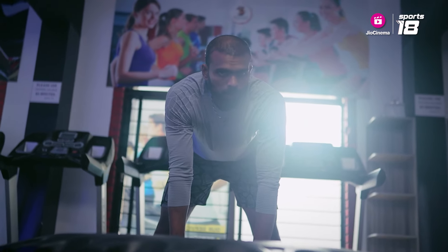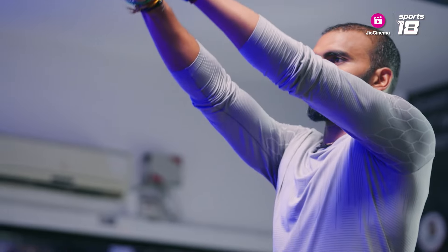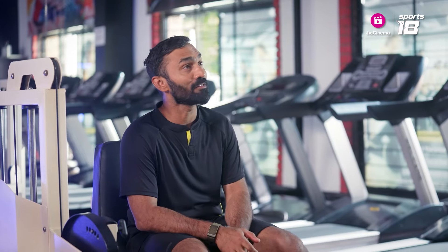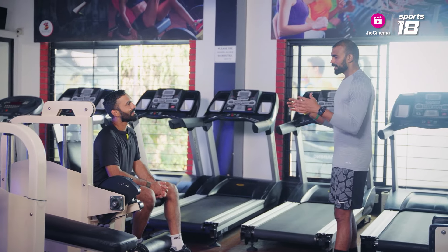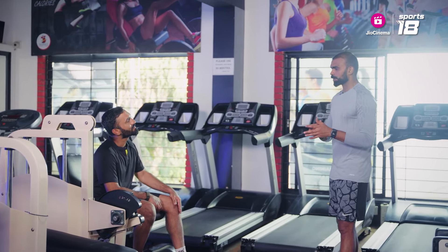I was a shot-put athlete before, in my school days. Because I was a heavy guy, small height. Then I went for football, but there were a lot of football players already, and Kerala football is very famous. Then I tried volleyball — I was not good enough. Then I saw hockey, where a lot of youngsters were learning the basics. And in Kerala, if you play for the Kerala team, under-17 or under-14, you get grace marks in your board exams.